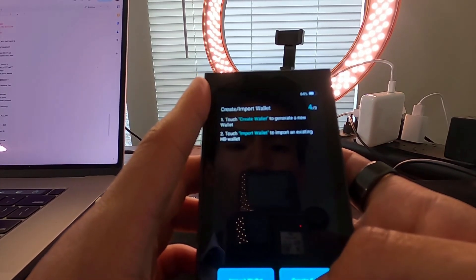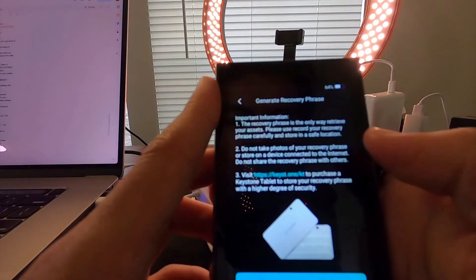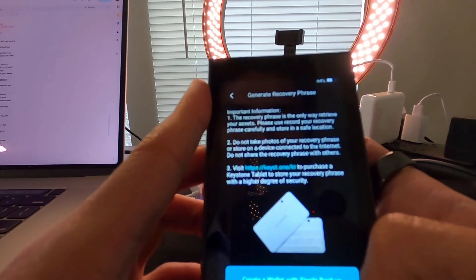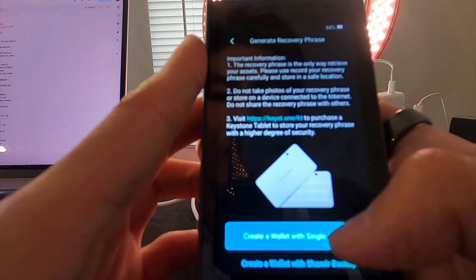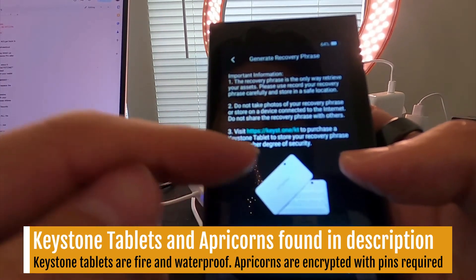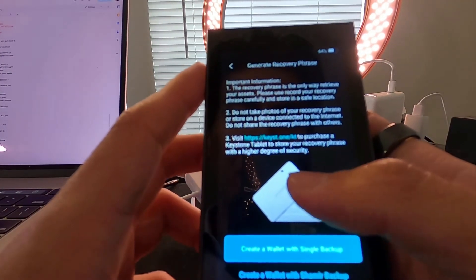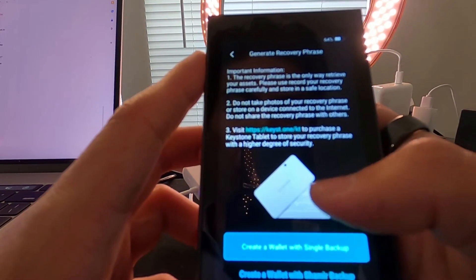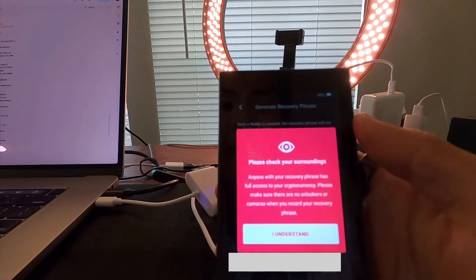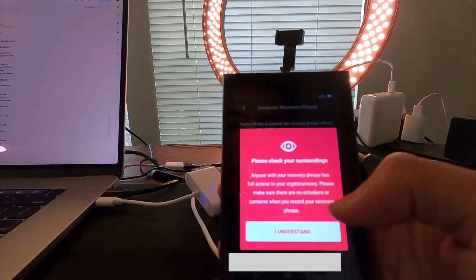Now that the update is done, we can create or import a wallet. Since I don't have an existing wallet, I'll click 'Create Wallet,' enter my password, and confirm. Then we generate a recovery phrase. You can create a wallet with a single backup or a Shamir backup — I'm going with single backup. Write down all your keywords carefully; I'd also recommend a Keystone tablet for storing secret phrases, since they're indestructible through fire and floods.